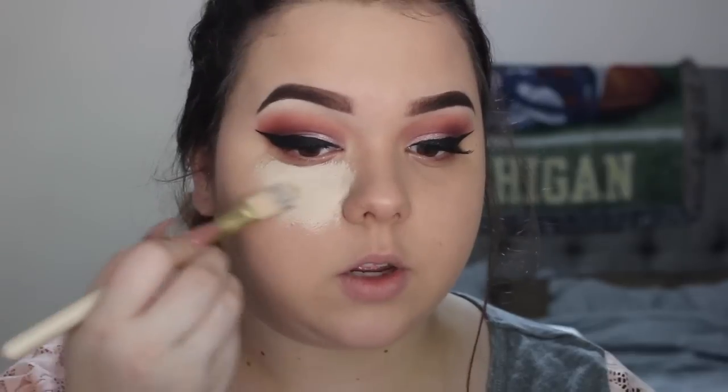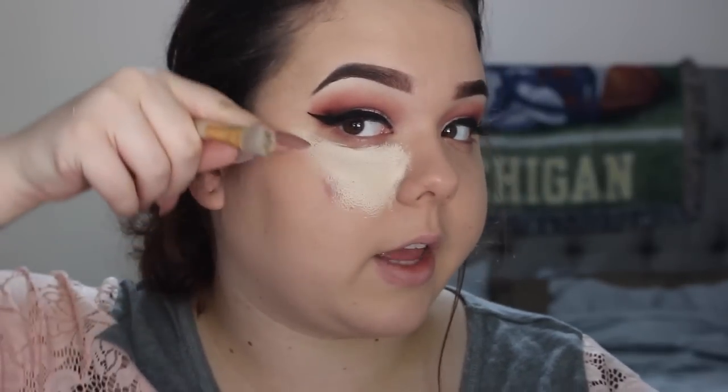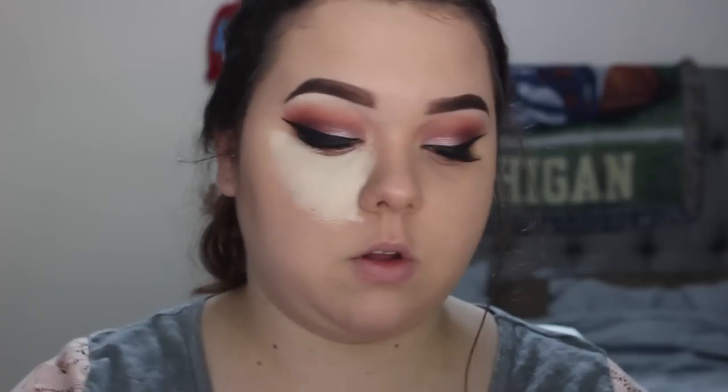In a lot of contour and highlight videos you'll see people bringing the highlight all the way back, but because my face is round, I find that it widens my face. I like to keep the light right here in the center rather than expanding it outward. I don't like to elongate it. So that's a trick if you have a rounder face — I bring it down past my nose and put it all in the middle, then do the same on the other side.